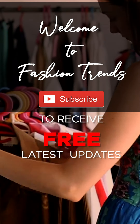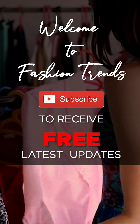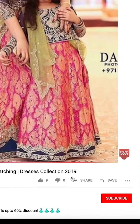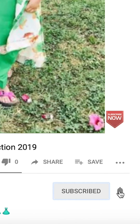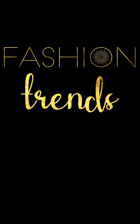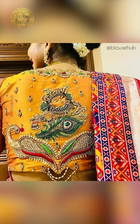Welcome to Fashion Trends! Subscribe to our channel and remember to put the bell icon so you don't miss videos from our channel. Hello beautiful girls, welcome back to Fashion Trends.